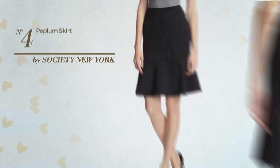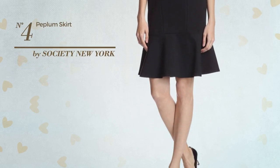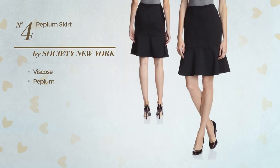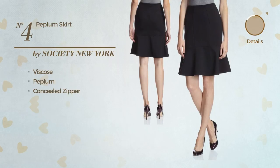Number 4. An All Flared Skirt. Featuring a solid design, crafted from stretch viscose, styled with peplum, this skirt includes a concealed zipper. Available uniquely in this color.